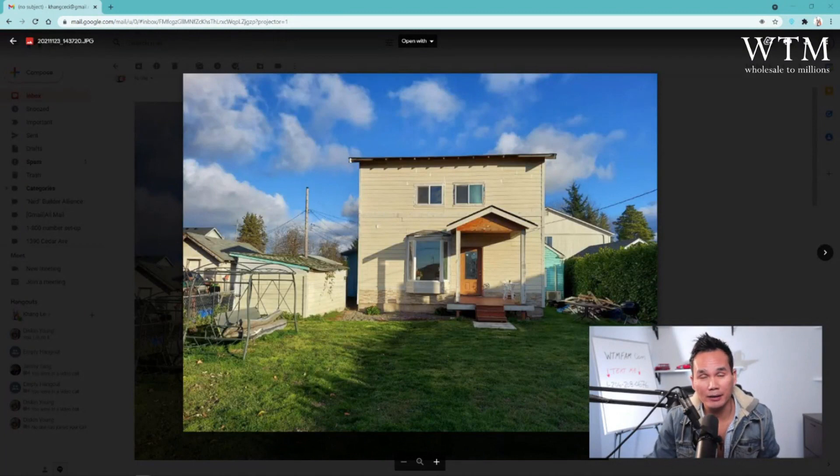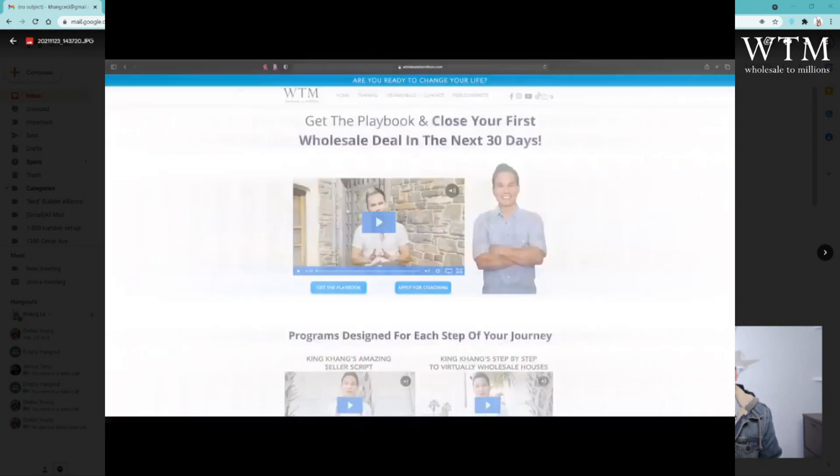What is up, Wholesale 2 Million family? I'm going to share with you how I just bought this property right here for $280,000 when it's worth $590,000. I'm going to share with you the exact how I found it, what I'm planning to do with it, and how I'm going to make some money from it. Stay tuned.